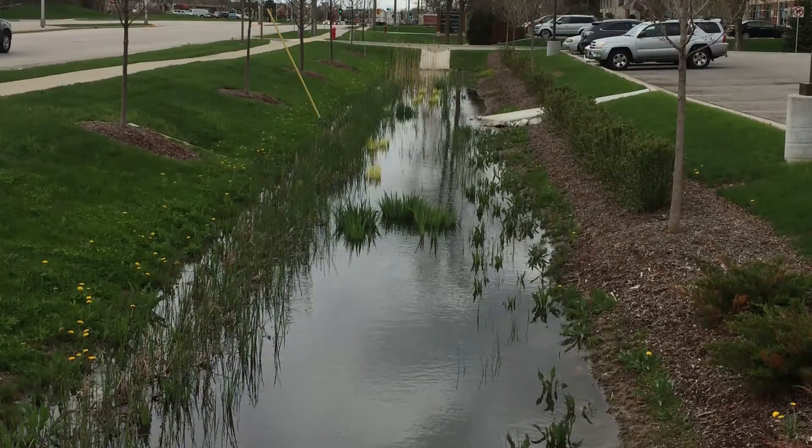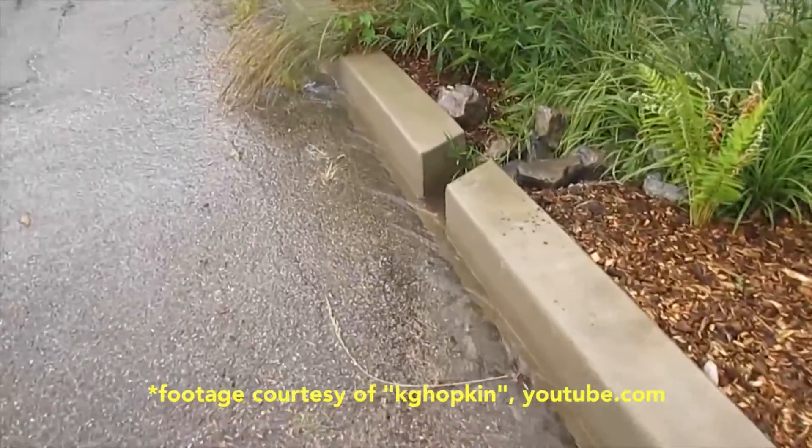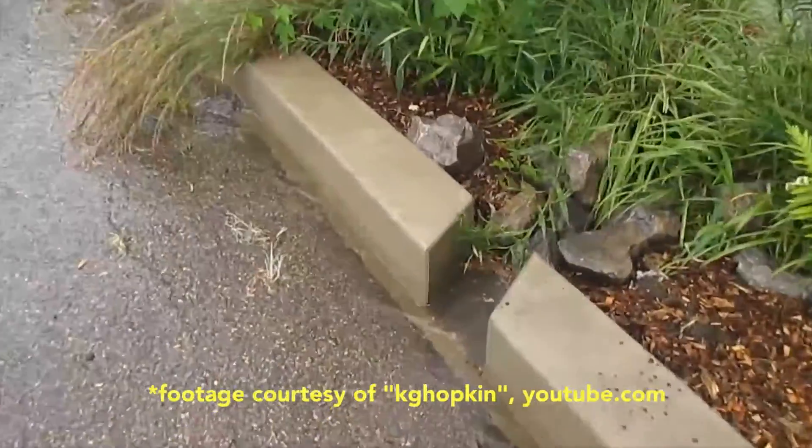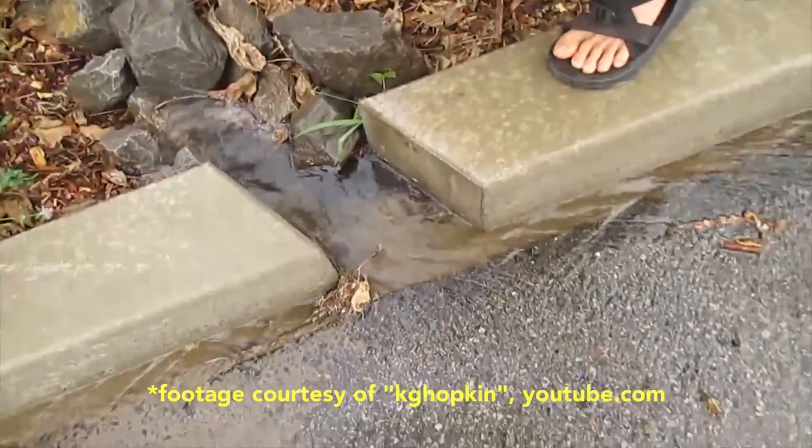Other cities in North America have bioswales right along their streets to collect stormwater. Instead of letting water flow down the road and into pipes, these green streets slow down the water and let it water plants. And they look pretty beautiful too.